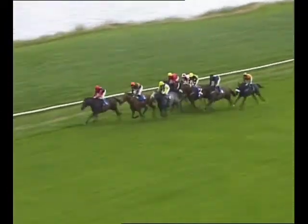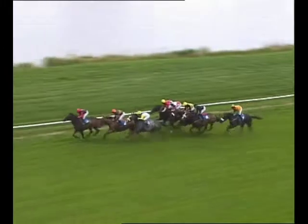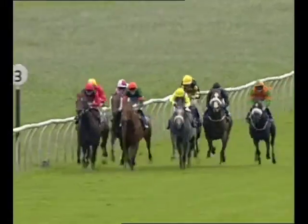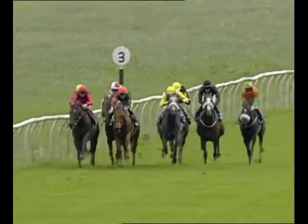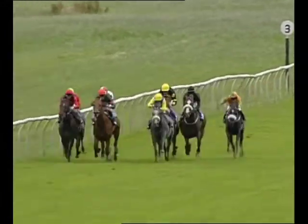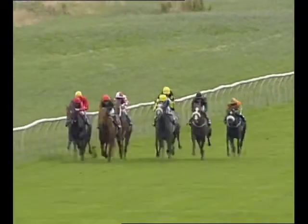Now they begin to bunch up, and it's the three who leads by only a length. Here comes the four towards his outside; wider still is the eight. Looking for a seam against the inside rail is the one. Also staying on is the two towards the outside; five is picking up one or two places, then the six.